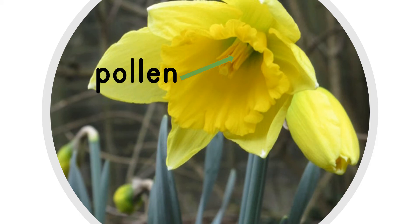Insects visit the flowers to gather nectar, which is a sugary food. As they visit, the dusty pollen rubs off onto them. When they visit another flower, some of the pollen mixes with the next flower's pollen. When this happens, it is called pollination and it means that the plant can make seeds.